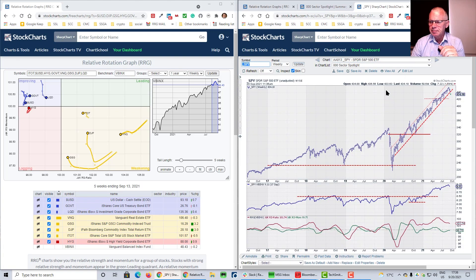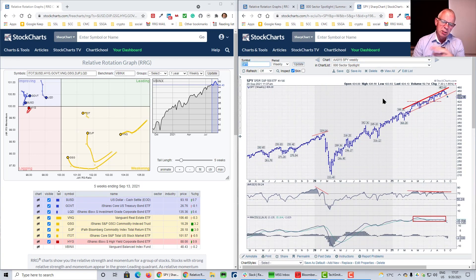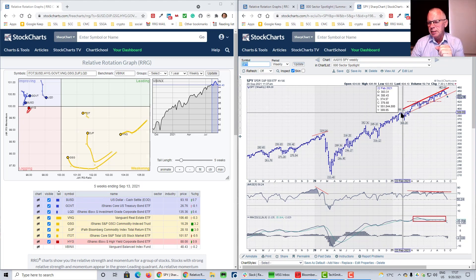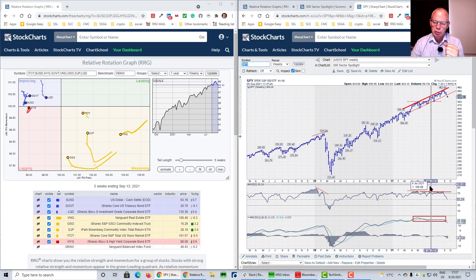Here is SPY — same story. It looks as if we're breaking out of that rising channel. Too early to fully call that yet — we'll do that on Friday — but it's the first time since April that we're really violating this rising trend line. We've been pointing out that negative divergence in SPY and it kept creeping onward. It now looks as if we're actually materializing that negative divergence — we even broke below the lowest RSI level of the past few months.